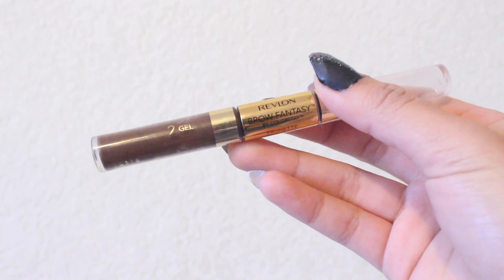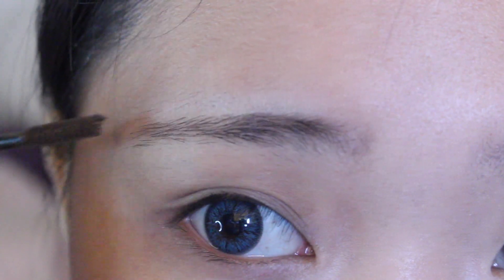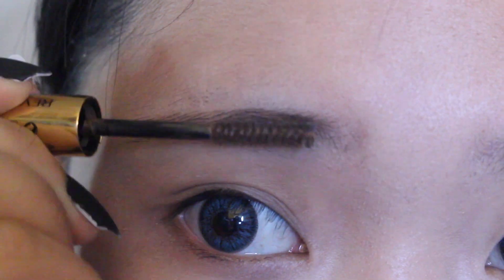Then I'm just going to conceal certain areas with my Maybelline Dark Circles Concealer. I'm taking the Revlon Brow Fantasy in Brunette and just using that to fill in my eyebrows.